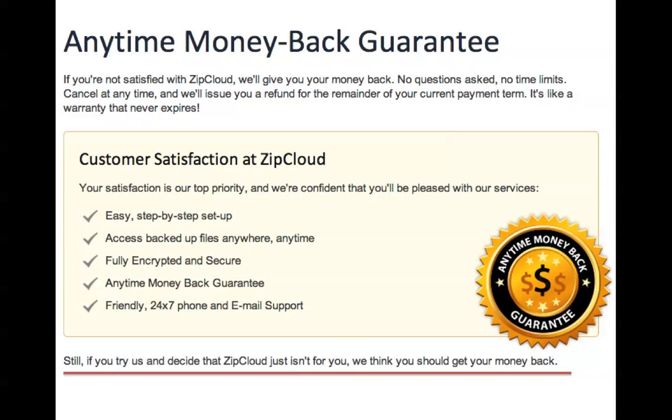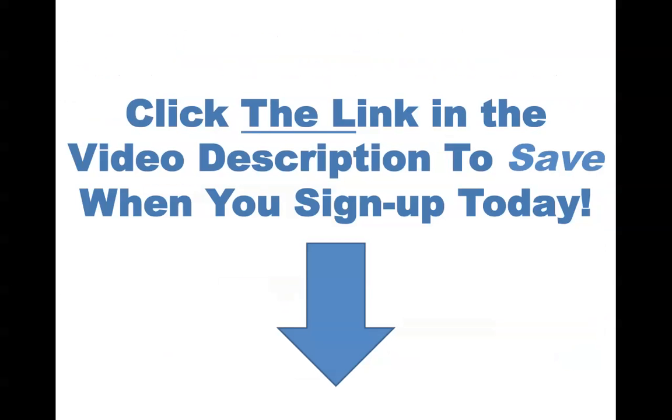The coolest feature that shows confidence is the anytime money-back guarantee. Regardless of how you feel about the software — whether you love it, hate it, or whatever your reasoning — if you want your money back, they'll give it to you. You can contact the customer support team 24/7, 365 days a year by phone or email, and they'll answer your questions or refund your money.